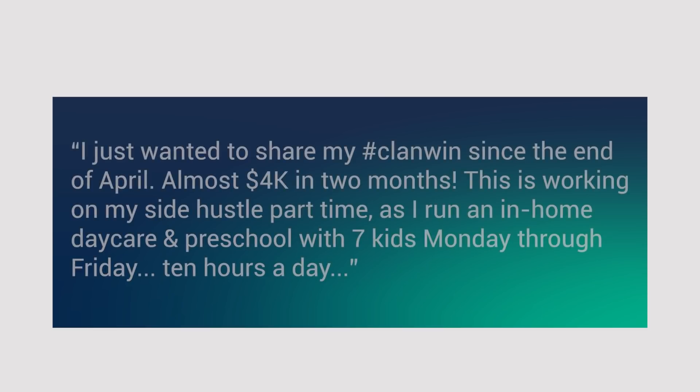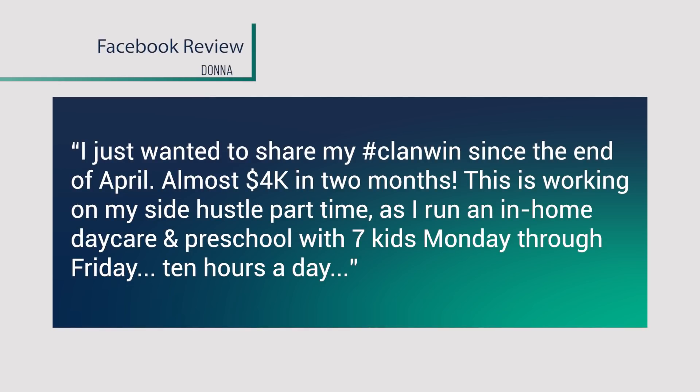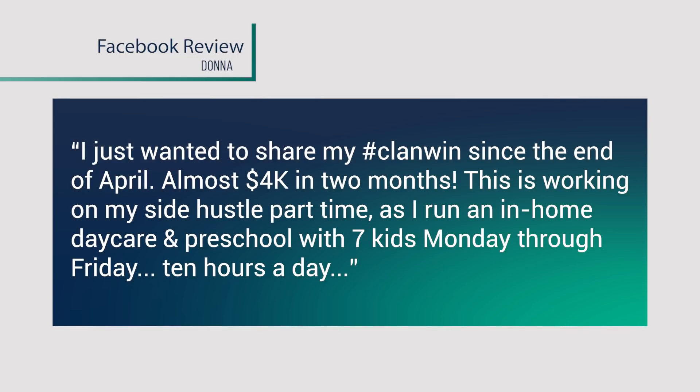Donna says: I just wanted to share my win since end of April — almost $4,000 in two months. This is working on my side hustle part-time as I run an in-home daycare preschool with my seven kids, Monday through Friday, 10 hours a day. And she goes on to say that she is a wife and a mom.